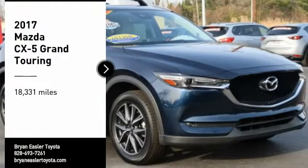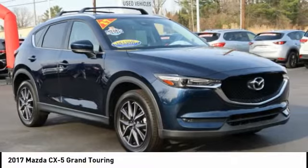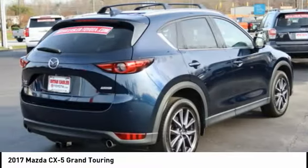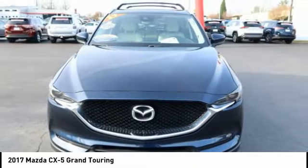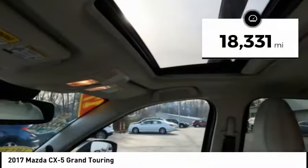Stop by and take a look at the 2017 CX-5. With its fuel-efficient engine, engaging driving experience, and daring styling, the Mazda CX-5 is a good choice for those seeking a sporty yet thrifty crossover SUV. This vehicle has less than 20,000 miles.